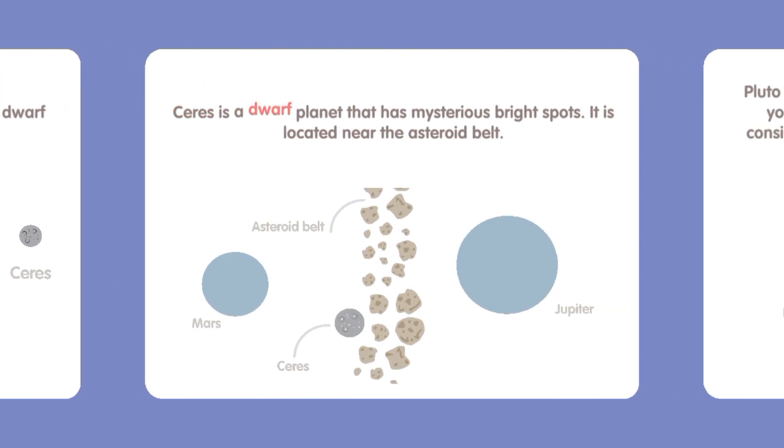Ceres is a dwarf planet that has mysterious bright spots. It is located near the asteroid belt.